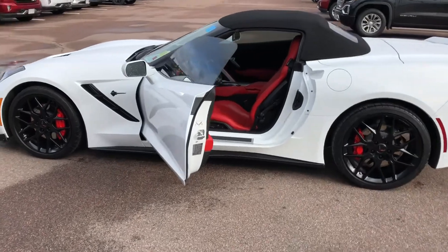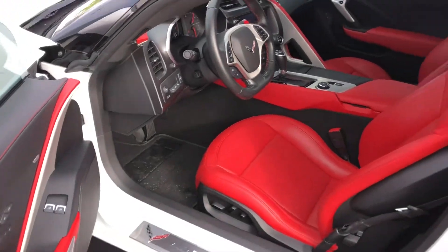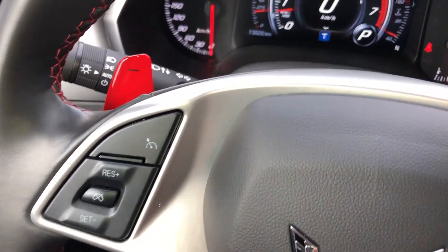The well-appointed Adrenaline Red leather interior has heated and vented GT bucket seats, keyless open and start, cruise control, and a leather wrapped power adjustable steering wheel with mounted controls.